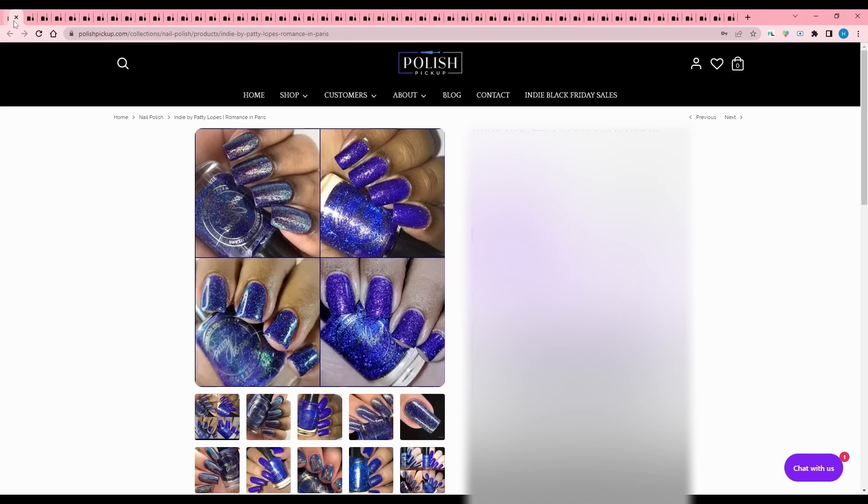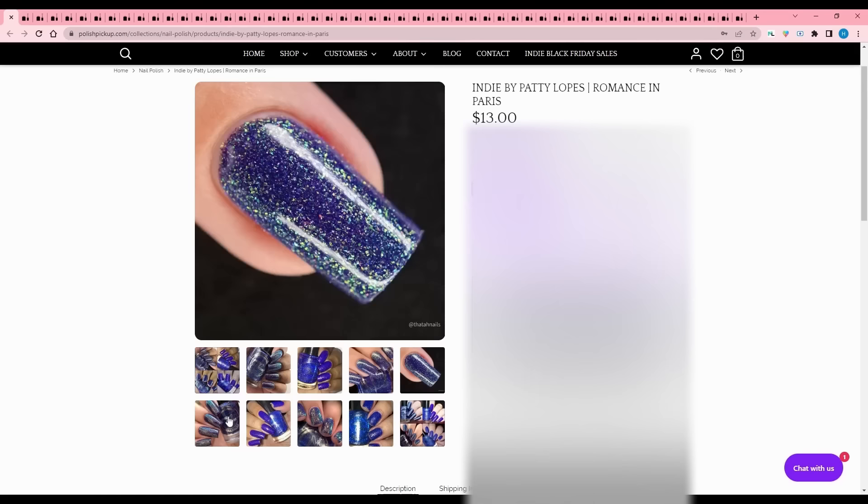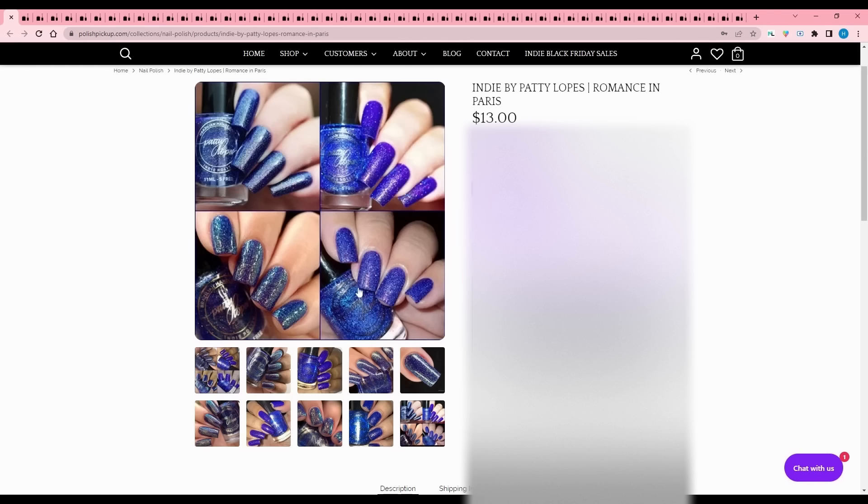Indie by Patti Lopez - Romance in Paris, inspired by the Eiffel Tower at night. It is a purple base with aurora shimmer and blue reflective glitter, cap of 300. Very pretty - I like this - but I feel like I have something similar, and it's both blue and purple, so I have to pass.